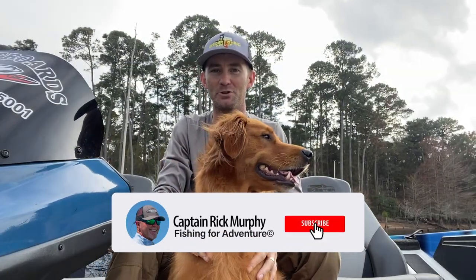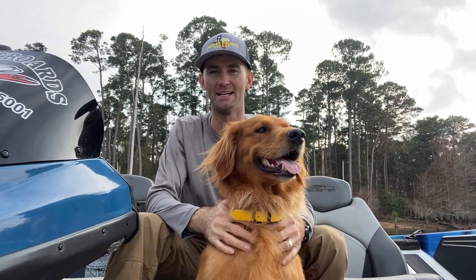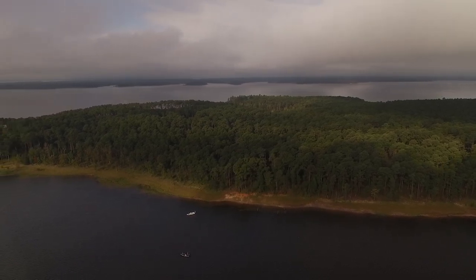Hey everybody, Matt Loacher here from the Startron Middlefresh region and my sidekick Pearl here, my fishing dog. Coming at you from beautiful Toledo Bend today and giving you a quick update on what the fish are doing here in the Middlefresh region.